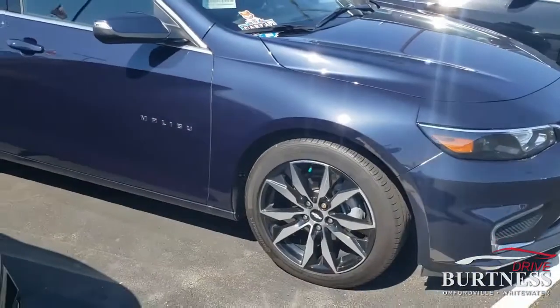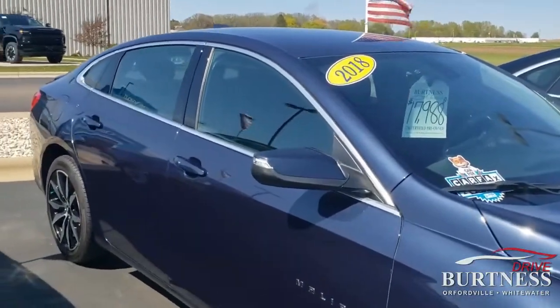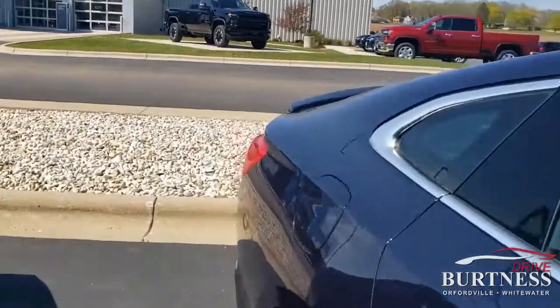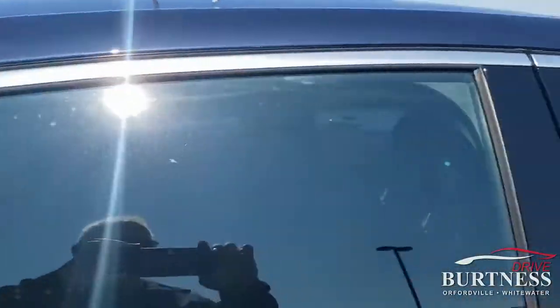It presents very well. It does have nitrogen-filled tires and a fresh oil change. It came through a 172-point inspection. This car also has a spoiler on the back — something you don't see on all of them. Good-looking car. Thanks for shopping!